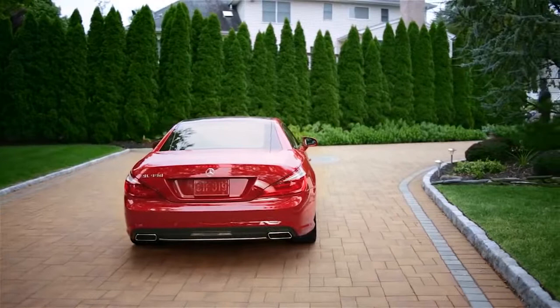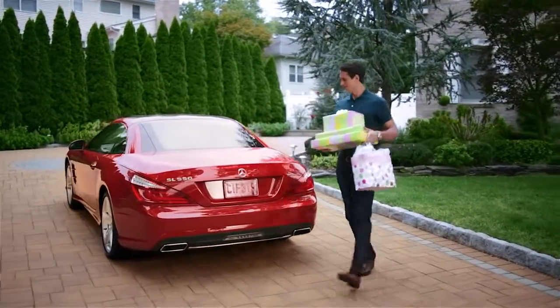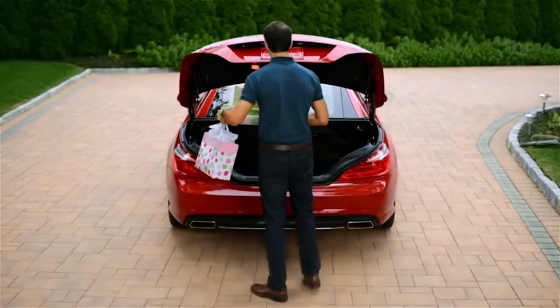Mercedes-Benz innovations have always been a step ahead. We proudly put our best foot forward so that when you're in need, you can too. With new hands-free access, just kick your foot under the bumper and the trunk opens automatically.